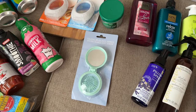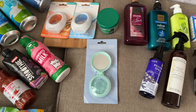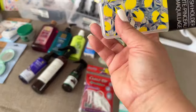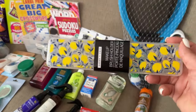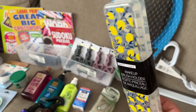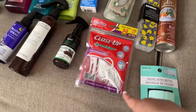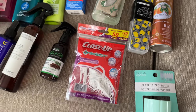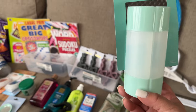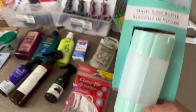My youngest daughter is always in a rush leaving for school and her hair is always a mess, so I got her one of these folding hair brushes to keep in her book bag. We also have this lemon-printed makeup brush holder — I wasn't going to get one, but when I saw the lemon print I said, this is adorable. It's a container to hold my brushes when traveling so they don't get squished in a bag. I also needed more dental floss; I like the little pick at the end that gets into the crevices.